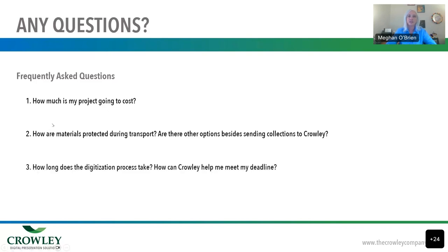Finally: how long does the digitization process take and how can Crowley help me meet my deadline? Most projects we see are between three to four months, sometimes shorter, sometimes longer depending on volume. If you come with a 51 million image project, it will take longer, but we'll let you know all of that ahead of time. If you have a crunch timeline, we work multiple shifts, can add more people and more equipment to help you meet your deadline.